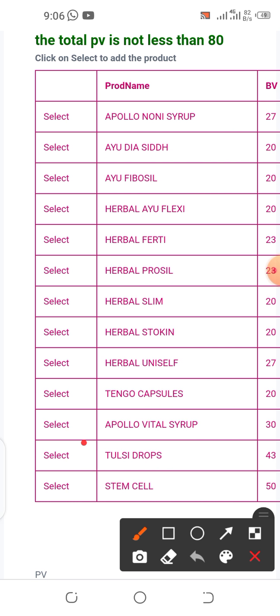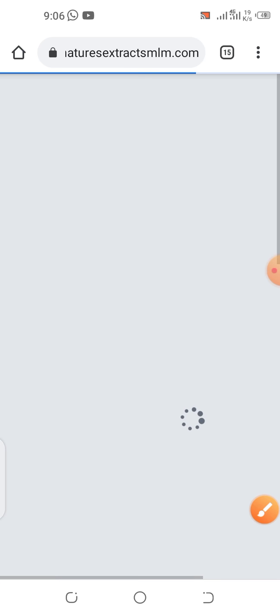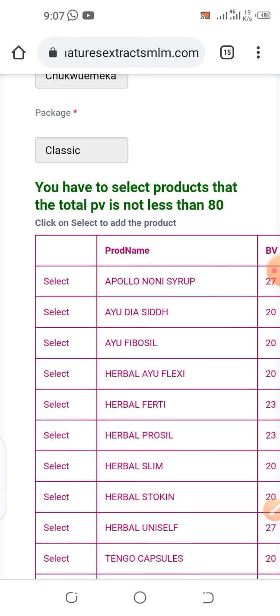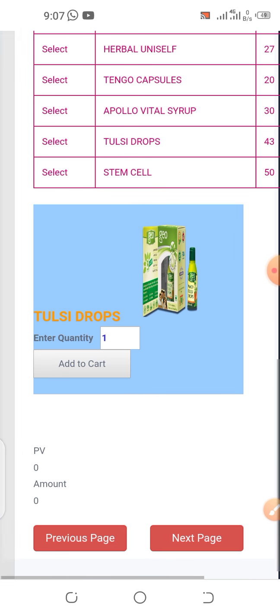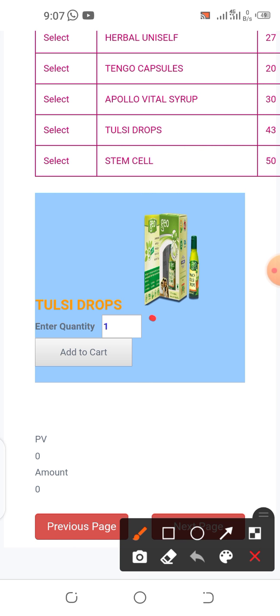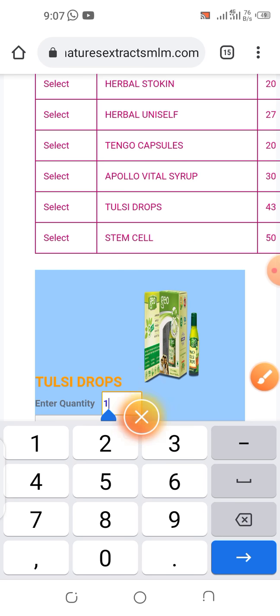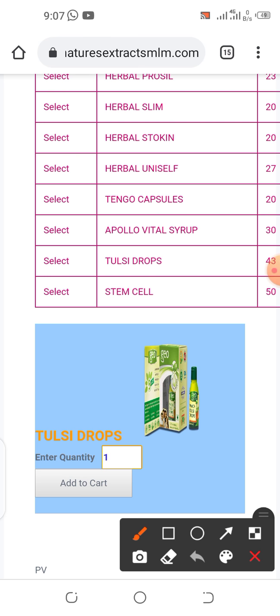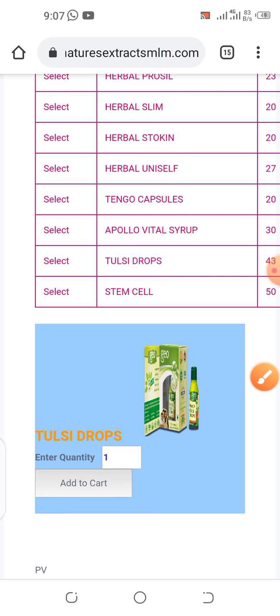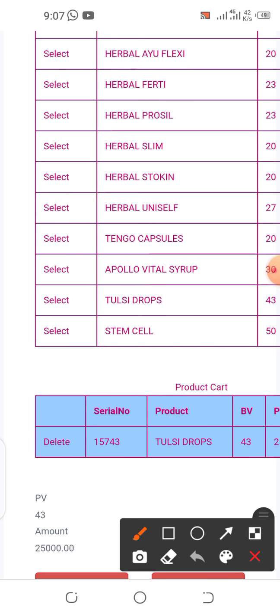Let's click the Select button by the side of Tulsi. A prompt asks how many you want to purchase — put the quantity. I'll type one and click Add to Cart. Tulsi has been added to cart.